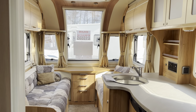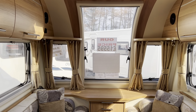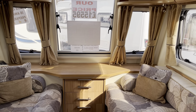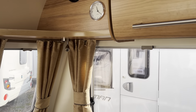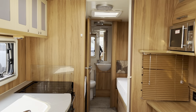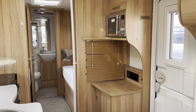So that was our 2014 Bailey Pegasus Rimini GT65. If you'd like any further details on this caravan, please don't hesitate to contact us. We're available seven days a week on 0121 308 4766. Thanks very much, we'll see you next time.